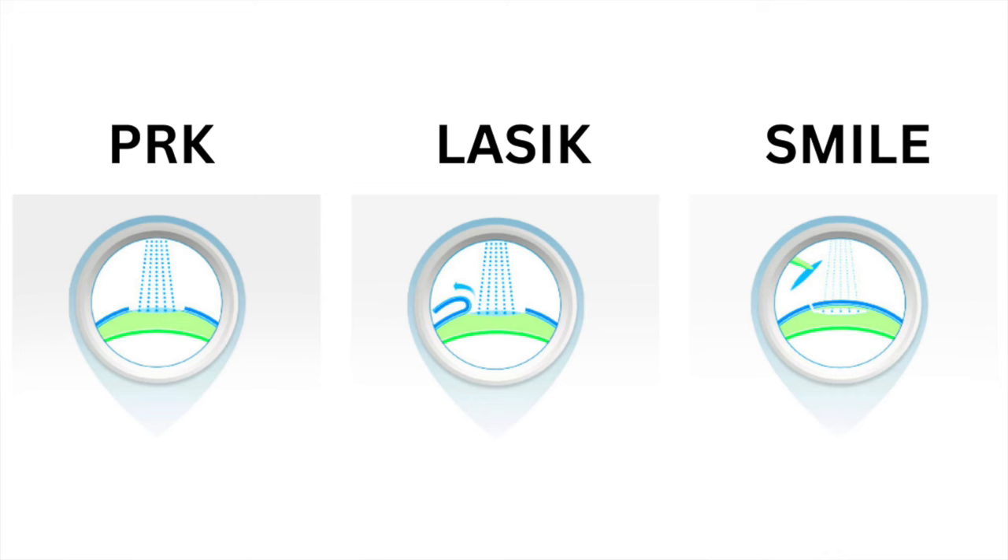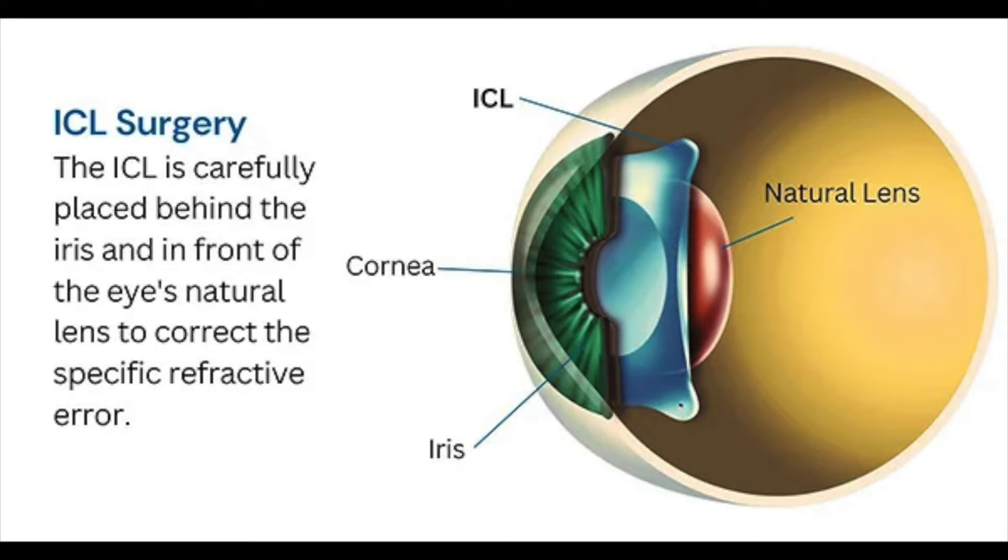SMILE, which is a newer procedure, uses a femtosecond laser to cut a small piece of tissue from within your cornea that is manually removed by your eye surgeon. An ICL, which is otherwise known as an implantable colomer lens, is a thin artificial lens made out of colomer that is created to be inserted behind the iris on top of your natural lens. This works with your natural lens to bend light to help it focus right to the back of the eye.